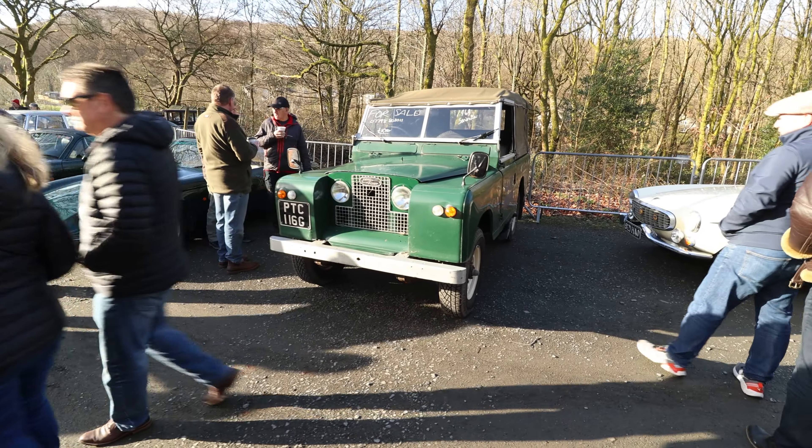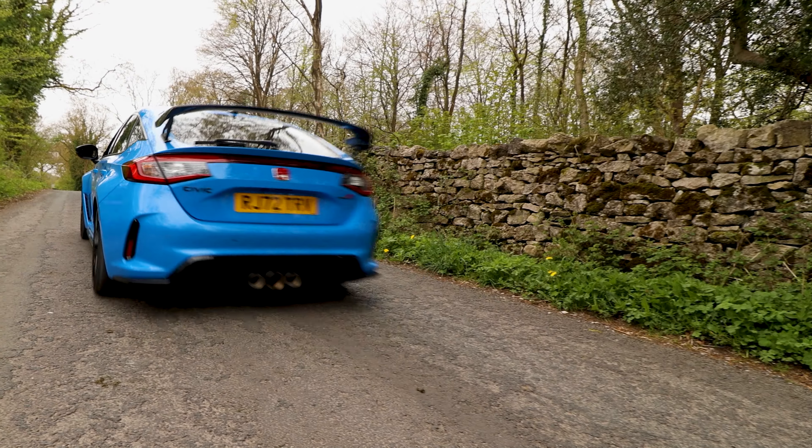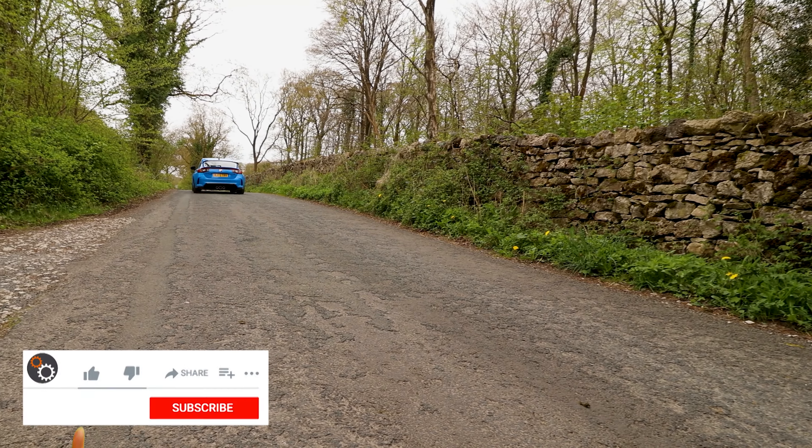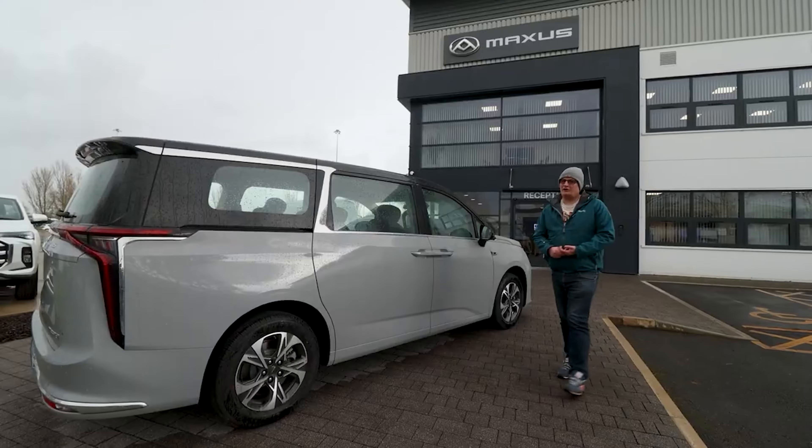Land Rover Series - it's 69. If you like this type of video, why not subscribe to the channel? Just hit the button on the right-hand side. It's free and you'll get an alert every time we upload. If you do like the video, why not give it a like? It all helps and it means we can get more cars.